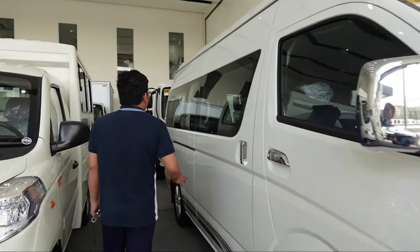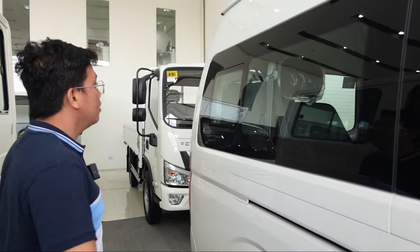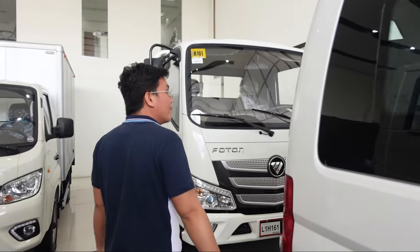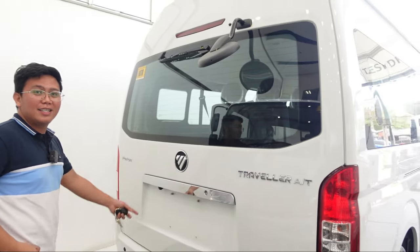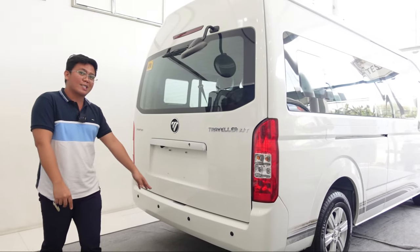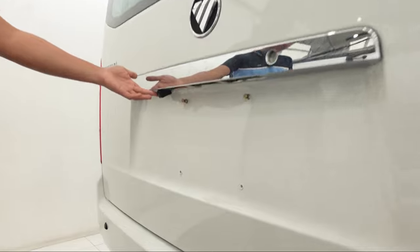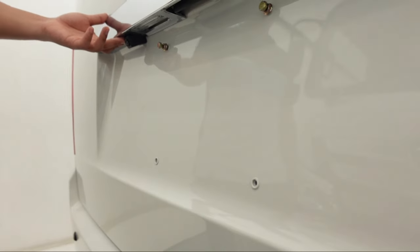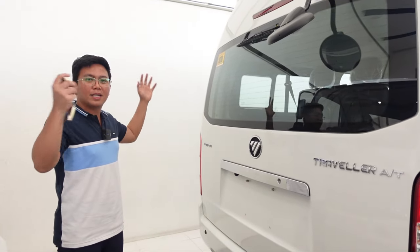Ang ganda nga talaga niya. May rear camera at saka parking sensor sa likod — built-in na rear camera yan. Tapos mayroon pa siyang parking sensor. Kasi medyo mahaba at malaki na ito. Tapos kung hindi pa sapat sa'yo ito, may salawin ko dito.